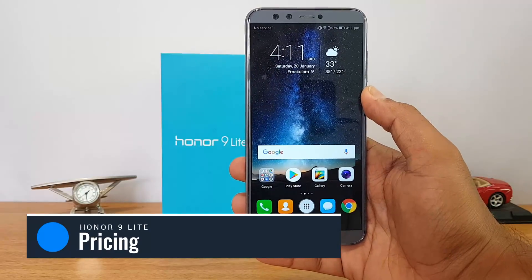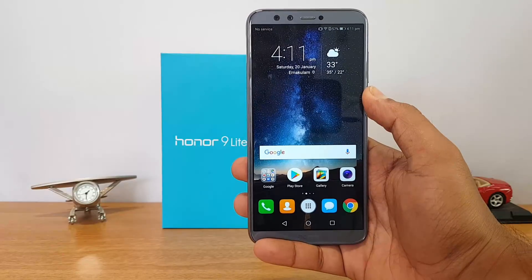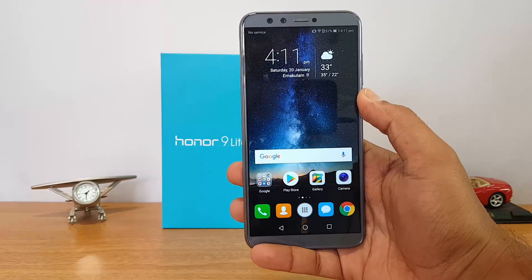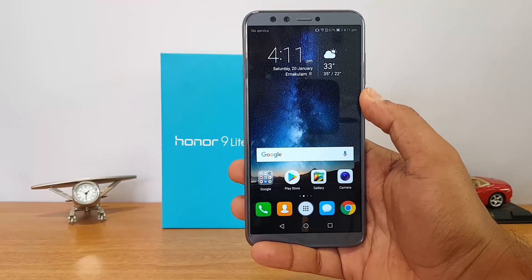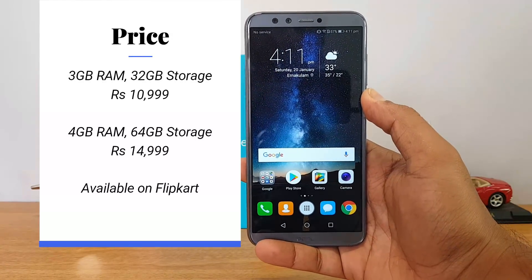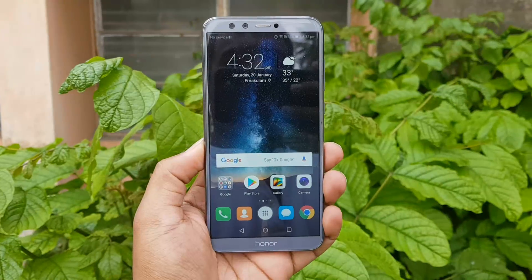The final reason to buy this device is the excellent pricing. For the overall package — Full HD+ resolution display, 18:9 aspect ratio, glass design, excellent build quality, EMUI with Android Oreo out of the box, and great cameras — the pricing is just ₹11k. That's great value by Honor in India, making the Honor 9 Lite one of the really good smartphones for this price segment.